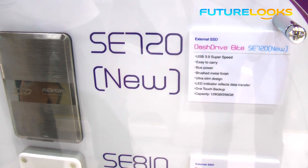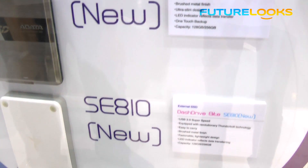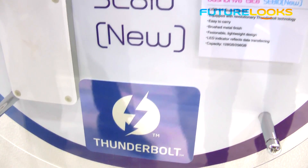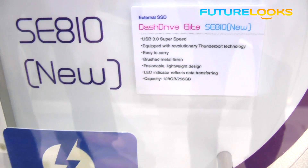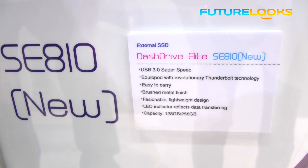They come in a brushed aluminum finish which is very nice looking, but the one I'm looking most forward to is the Thunderbolt-equipped one called the SC810. This one has both a Thunderbolt port and a USB 3.0 port, comes in the same capacities — 128 gigabyte and 256 gigabyte — and also comes in a really cool brushed aluminum finish.